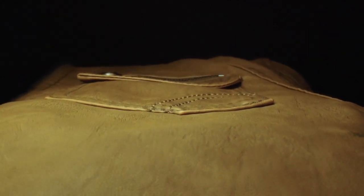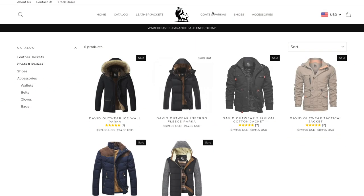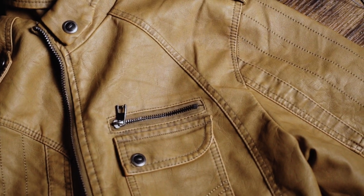Before we start today's video, I want to introduce you to some jackets from David Outwear. This is a website that offers many different items from leather jackets to coats and parkas to shoes and accessories. This brand did send me a couple of jackets here to check out.